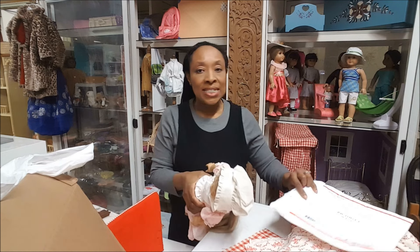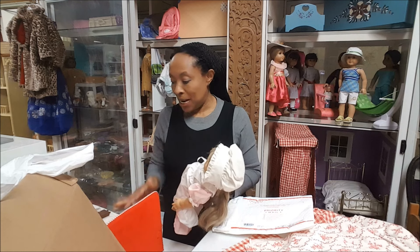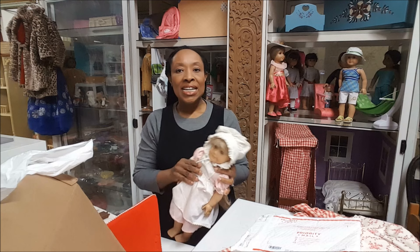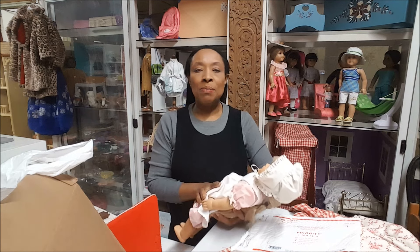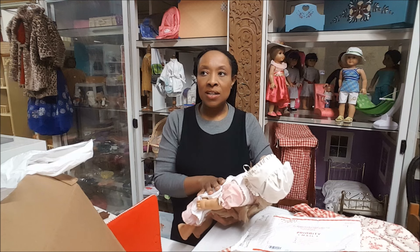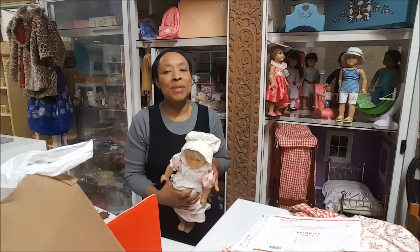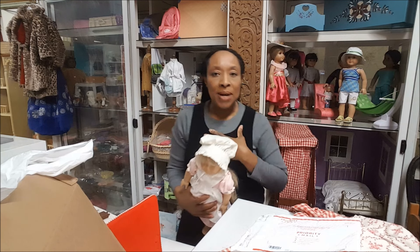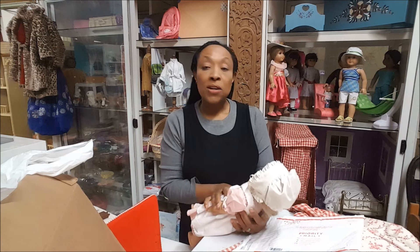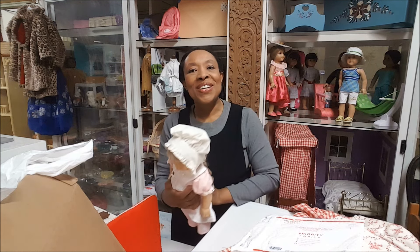Very happy! We got Felicity's bed, we have Molly's bed, and a Kirsten doll with silver eye that I'm debating whether to keep. We do have a couple of other Kirsten dolls, but I personally prefer Pleasant Company dolls, and a lot of my dolls are Pleasant Company. My girls have the Mattel dolls too. I will think about it.